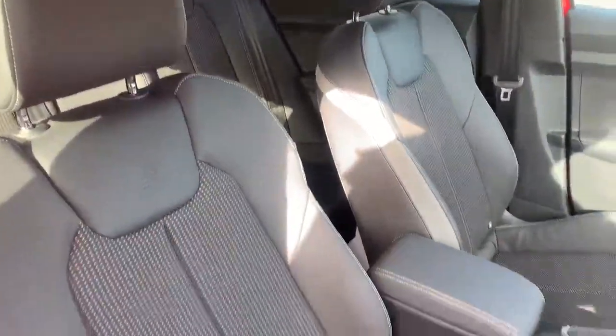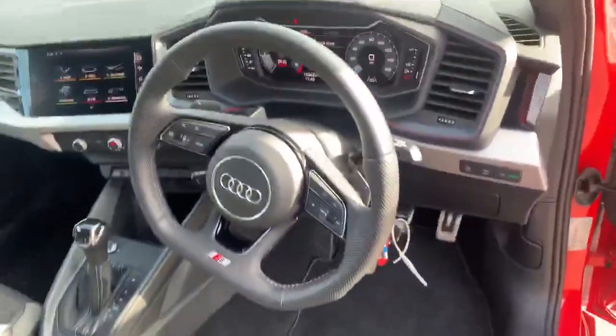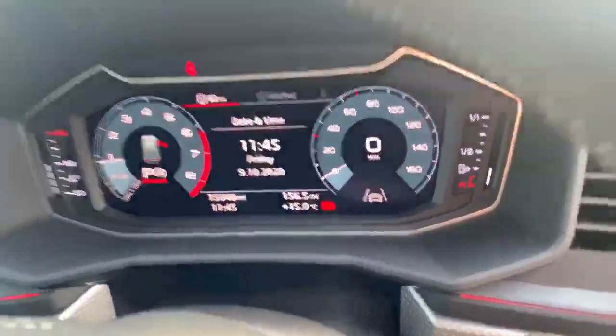Inside we've got the half-leather front sport seats, also the S-Line embossed there as well. It also comes with the S-Line door sill trims. Over here we have the full leather flat-bottom steering wheel, we've got the Audi virtual cockpit, and as you can see it does actually come with lane assist.